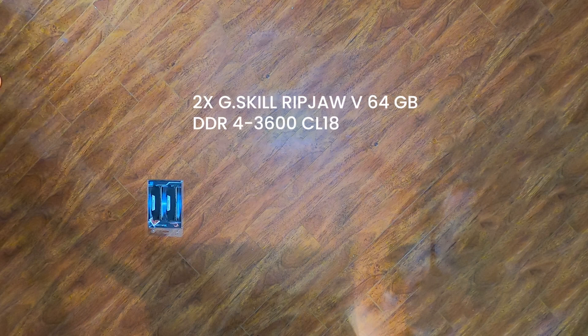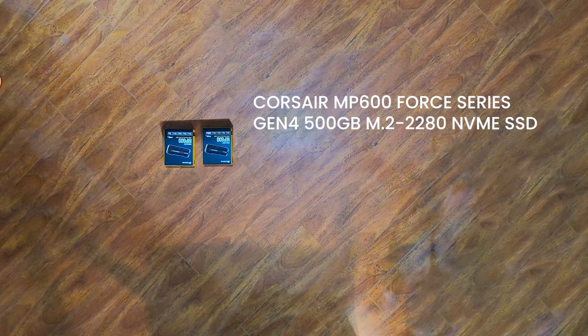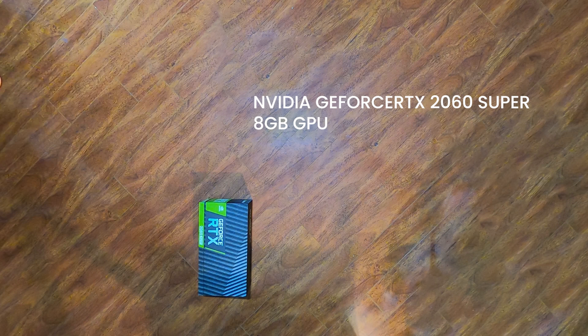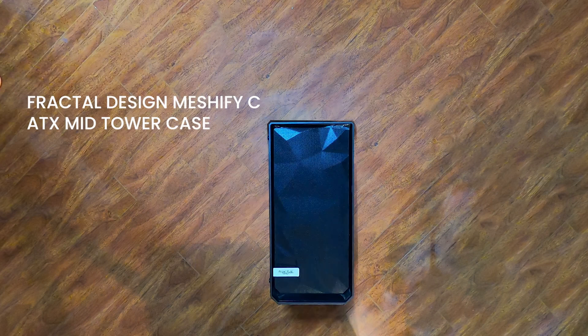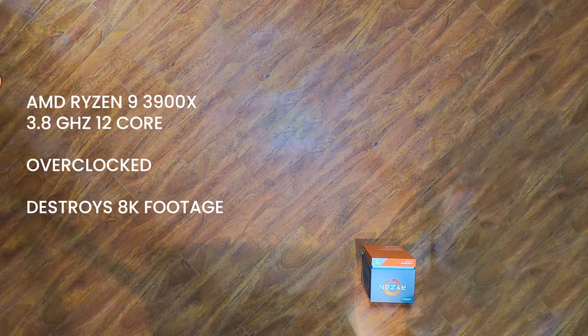64 gigabytes of DDR4 Ripjaws is enough to power Premiere and After Effects at the same time. A 500 gigabyte M.2 drive for all the programs and a 2 terabyte M.2 for all the footage guarantees there will be no choking. The Nvidia GeForce 8 gigabyte GPU will help with any ray tracing or graphic processing. And the Ryzen 9 is 3.8 gigahertz of 12-core processing power that can be overclocked and will chew through any footage, 8K or more.